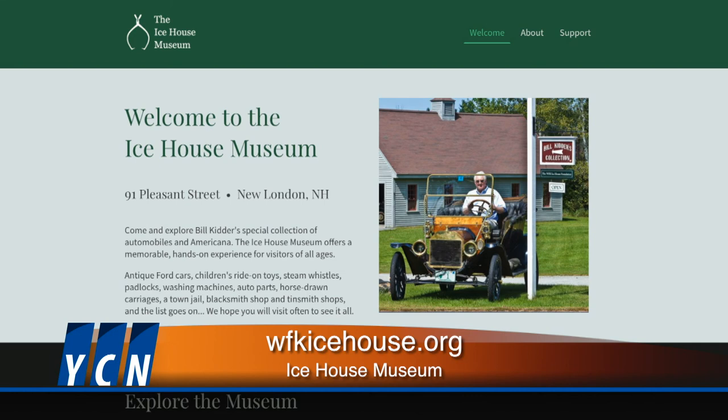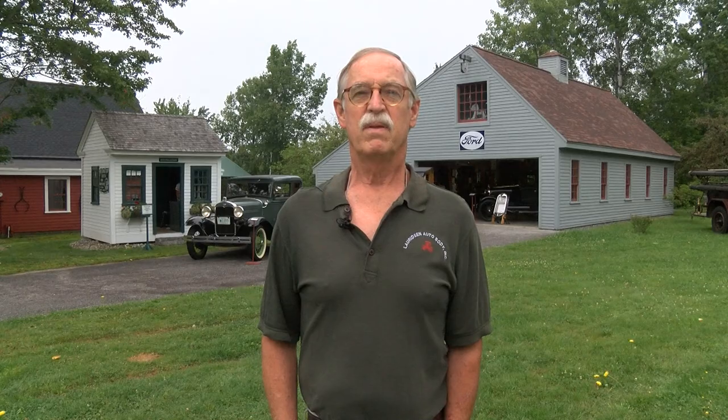We would love to see you. A lot of people who have lived here for years come in and say they wish they had been here before — they never realized what quite a collection there is here. We're all very lucky that Mr. Kidder collected it and that the family has preserved this collection, and now it's here. Thanks Pete, and thank you to the Kidder family and all the volunteers that make the Ice House Museum a must-visit place in our region.